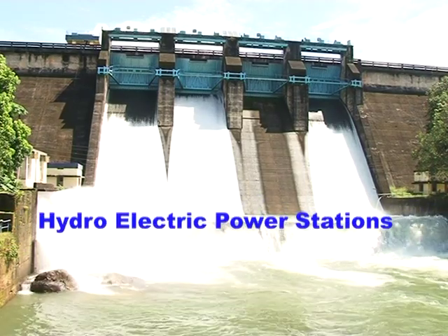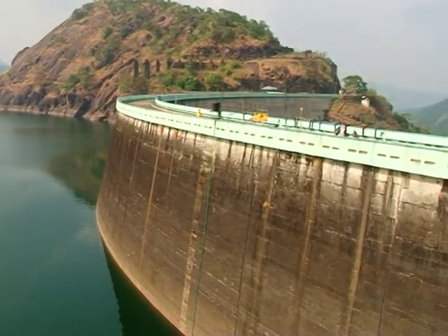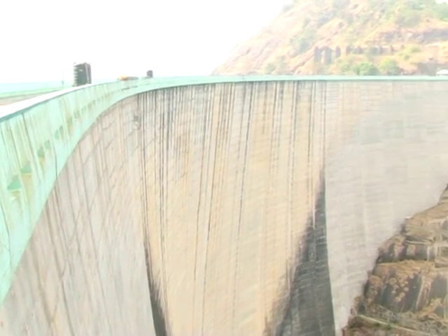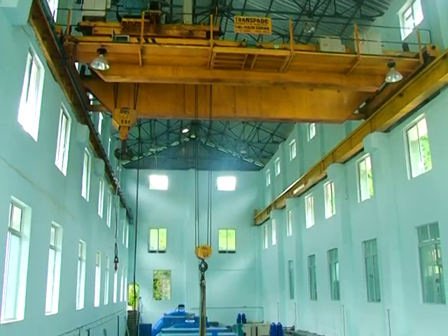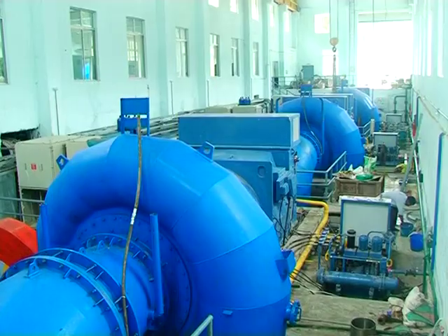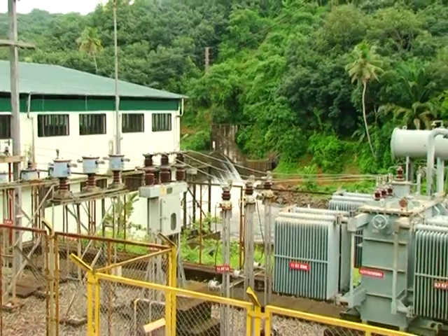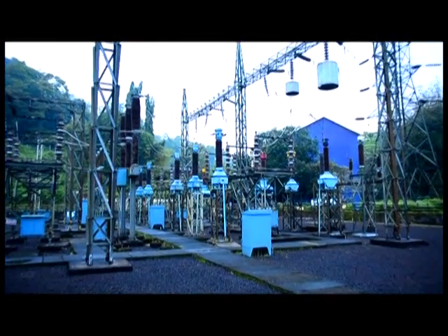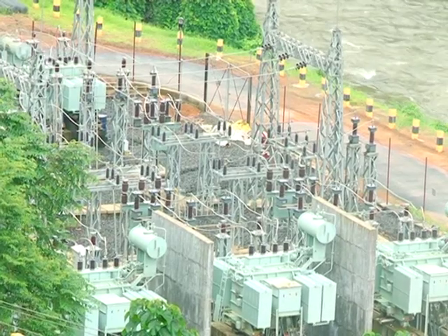Hydroelectric power stations. Take a look at this. This is the Eidoki Dam, the prestigious dam of Kerala. This is an arch dam which is ranked very high in size. Here you can see a power station in which the water flowing from the dam is made use of for driving a turbine with a generator, which is made to work for the production of electricity. Such power stations which make use of flowing water for the production of electricity are referred to as hydroelectric power stations.